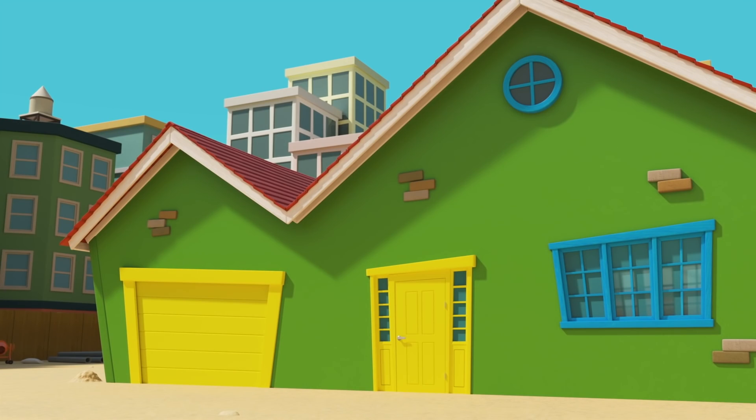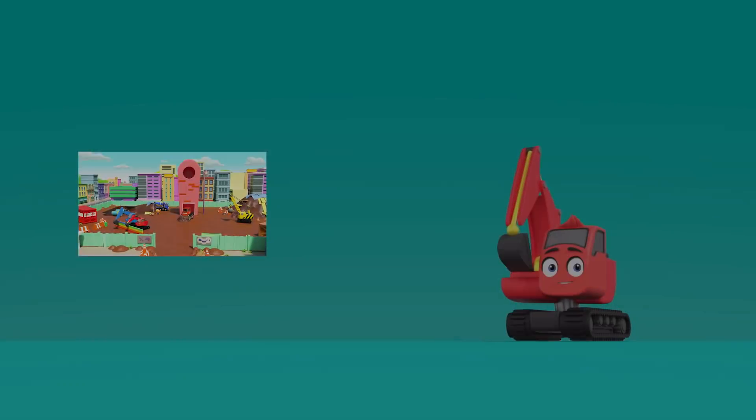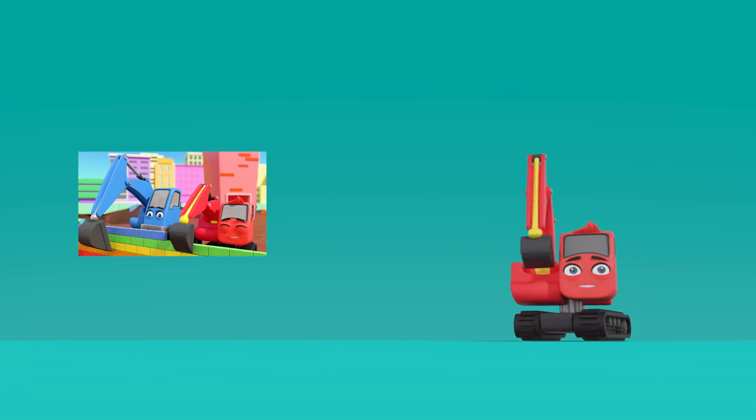There! Green walls! The house is finished! Well done, Digley, Dozer and CJ. Yay!